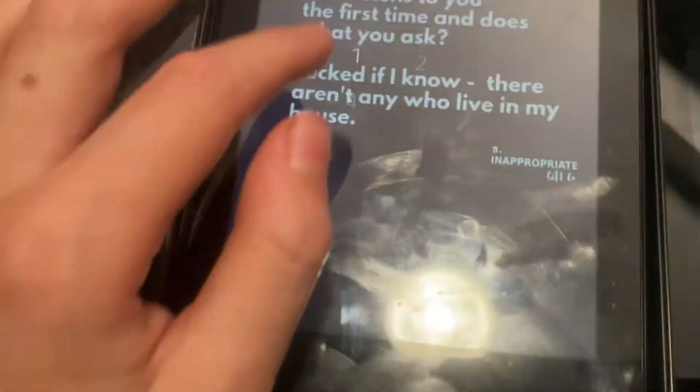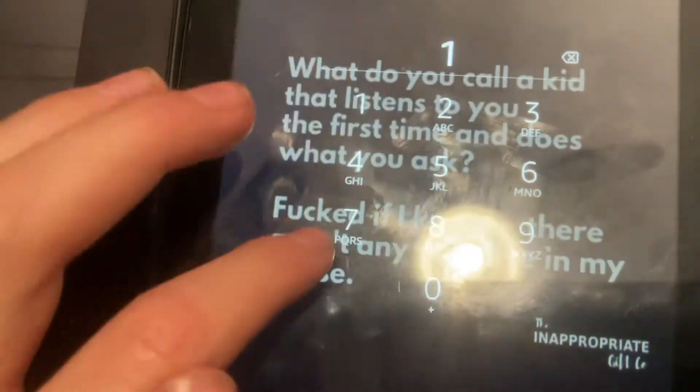It was working perfectly but now it doesn't work. I think it has a broken LCD. This is my tablet collection — you can see it has a passcode on it. I'm going to type it in.